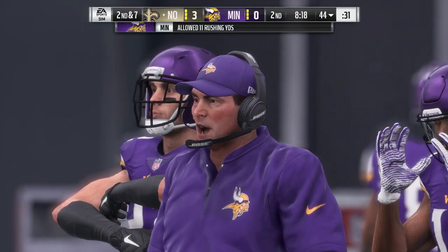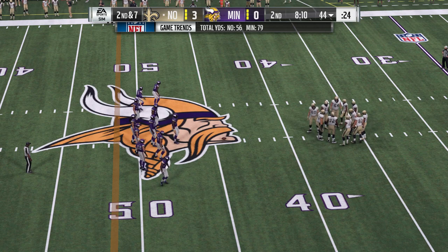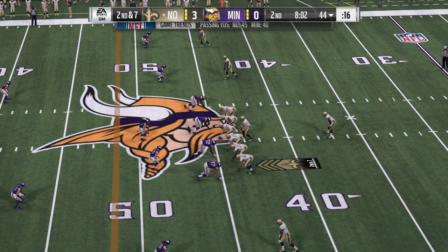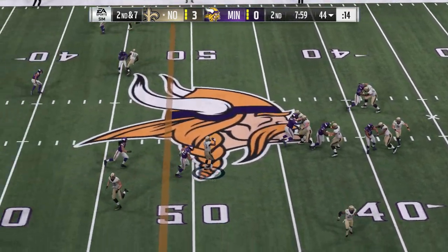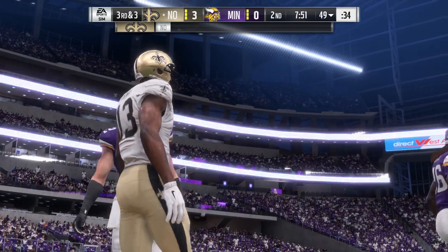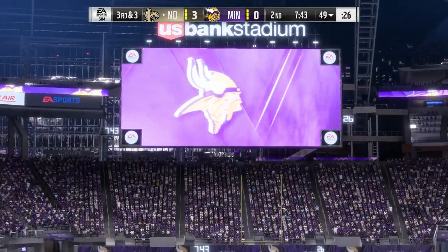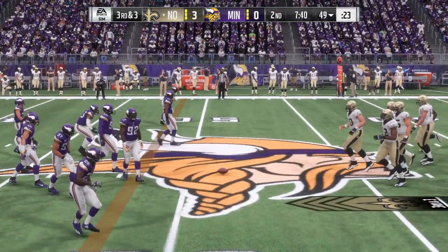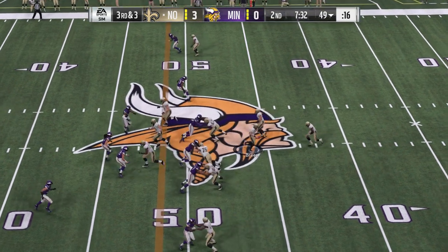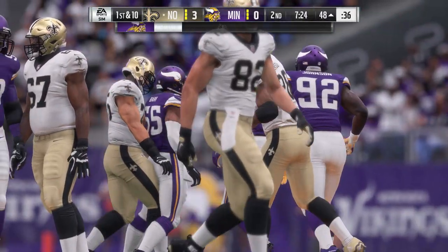Give them three on first down, setting up a second and seven. That catch good for five, it's third down. The Saints on third down, just one for three thus far. This time it's third and three — they'll run it, here's Peterson, and he gets it down to the 48. Enough for the first. Three yards there, good enough to keep the drive moving.